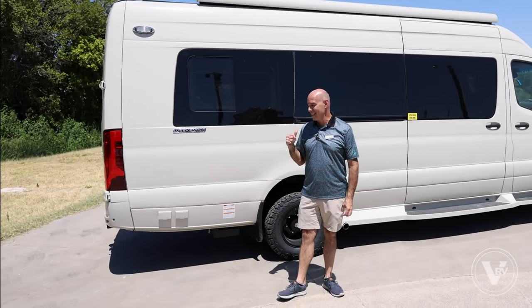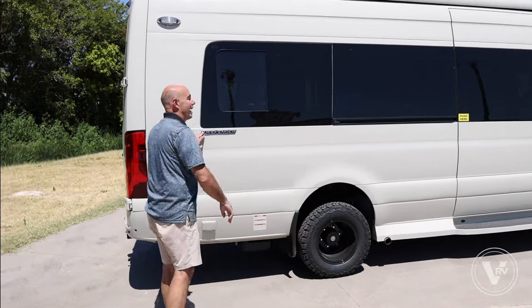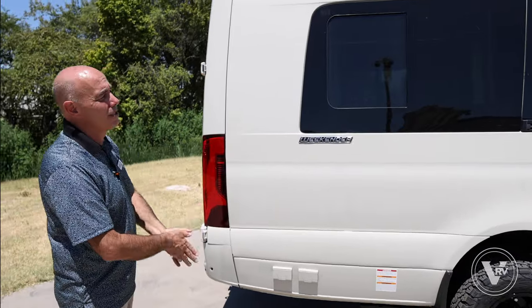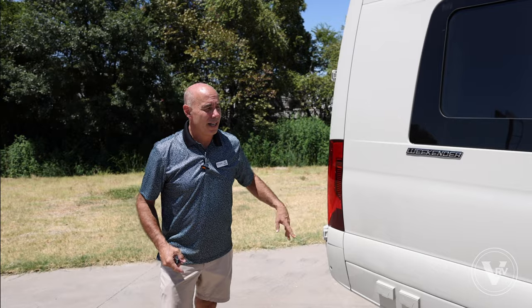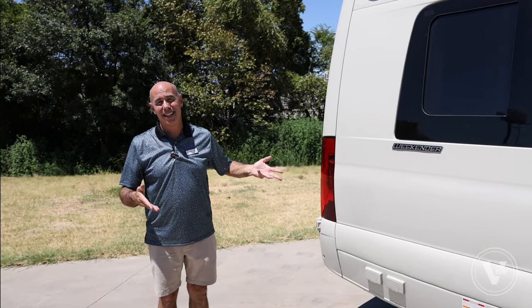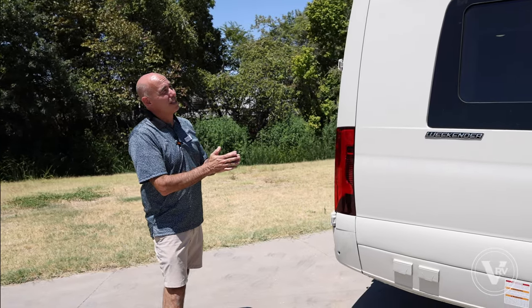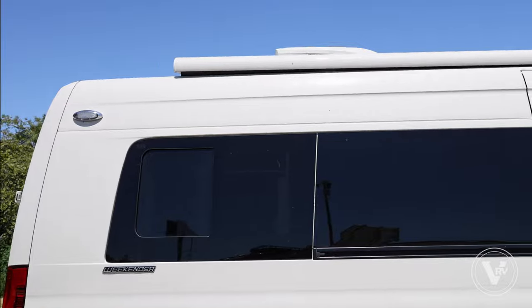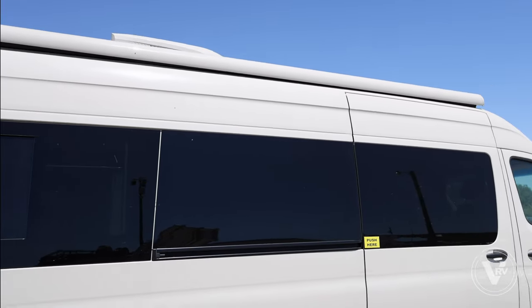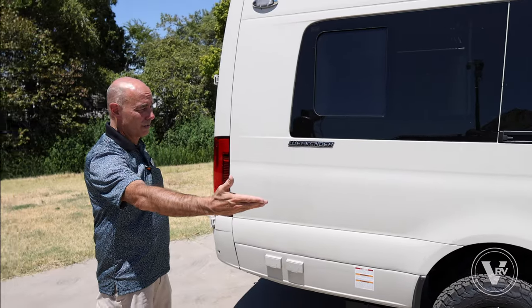We're going to jump inside in just a second. This is the Weekender package, so you've got some upgraded flooring on the inside and those power shades. A 12-foot-plus awning extends out about seven feet, so when you're set up — maybe tailgating — you've got plenty of awning coverage.